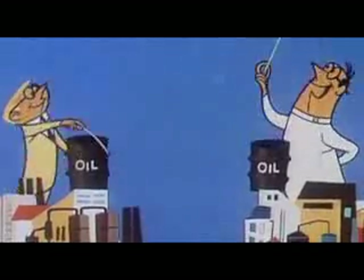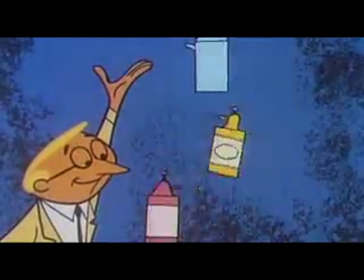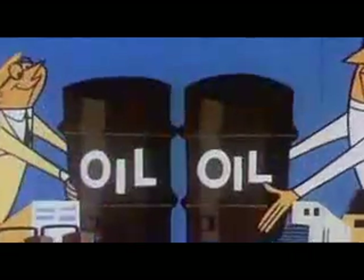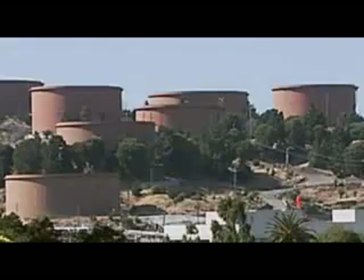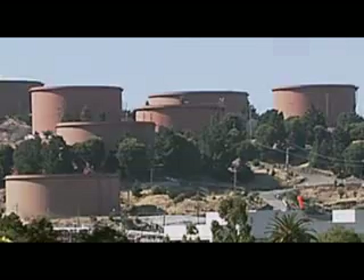Fossil fuels provide energy for production and transportation of virtually every product we own or consume, and many of those products are actually made from petroleum. To get an idea of how deeply embedded fossil fuels are in our everyday products, let's take the example of a nylon shirt. Nylon itself is made from crude oil, and an enormous amount of energy is used throughout the process of creating the shirt — almost all of it fossil fuel energy.